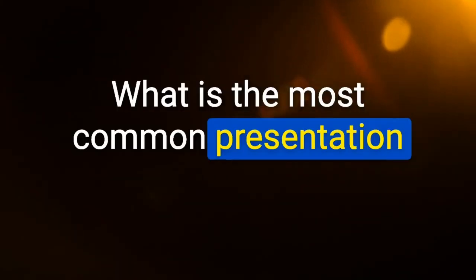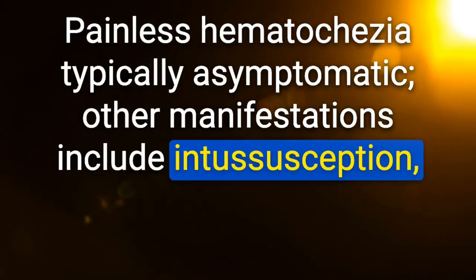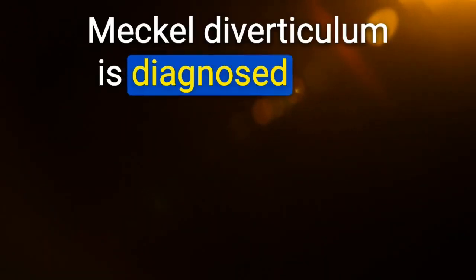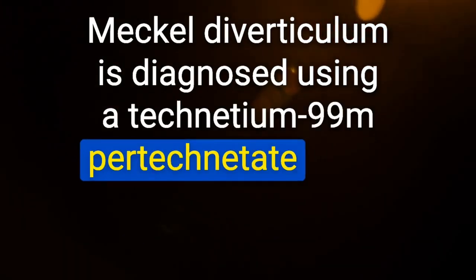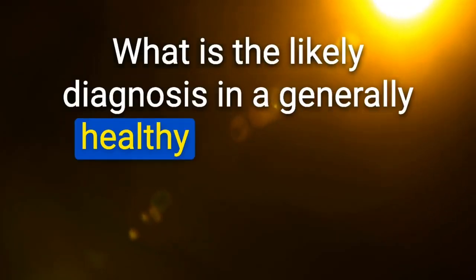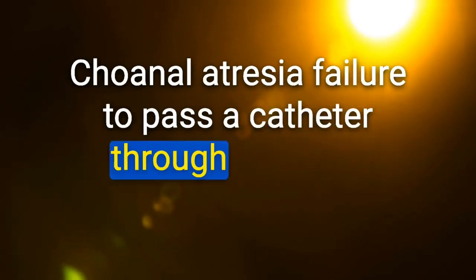Most common presentation of Meckel's diverticulum in a toddler: painless hematochezia — typically asymptomatic; other manifestations include intussusception, intestinal obstruction, and volvulus. Meckel's diverticulum is diagnosed using a technetium-99m pertechnetate scan for uptake by ectopic gastric mucosa. Likely diagnosis in a healthy newborn with cyanosis worsening with feeding and relieved with crying despite normal cardiac/respiratory exam: choanal atresia — failure to pass a catheter through the nose is suggestive; CT scan confirms.